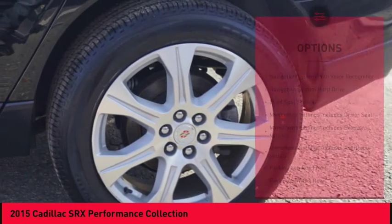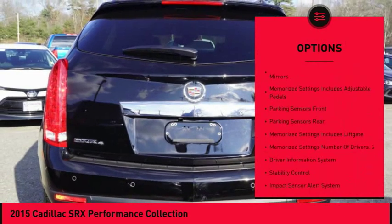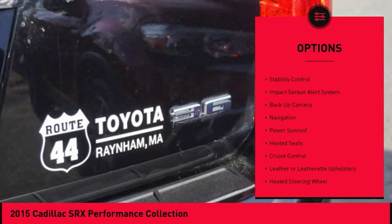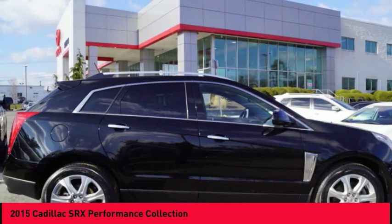Here are some of this vehicle's great options: traction control, heated seats, remote engine start, power sunroof, navigation system, stability control, backup camera, cruise control, voice-activated navigation system, and heated steering wheel.